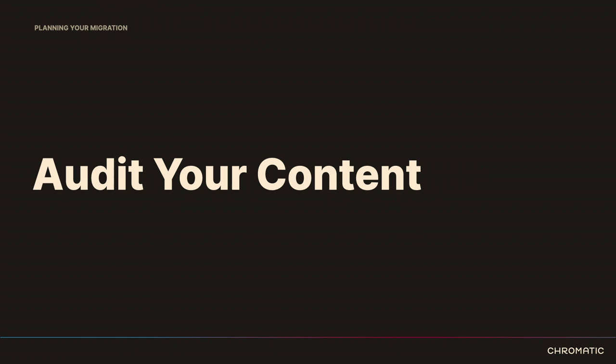We need to audit our content. How many content types do we have is typically the very first question, because that tells you in the broadest strokes the scale and scope of your work. Also, how many content items — this actually matters less than you might think. If you're writing a programmatic migration, it's going to work whether you have 10 pieces of content or a million. But once you've determined the number of content types that merit a programmatic migration, that's a very important data point.